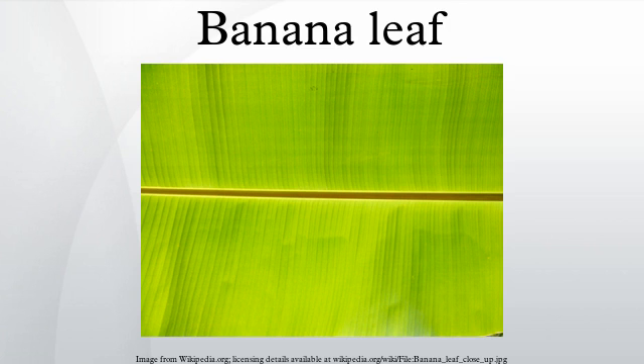In Malaysian and Singaporean cuisine, banana leaves are used to wrap certain kue and otak-otak. Malay food such as nasi lemak is also commonly wrapped with banana leaves before being wrapped with newspaper, as banana leaves add fragrance to the rice.